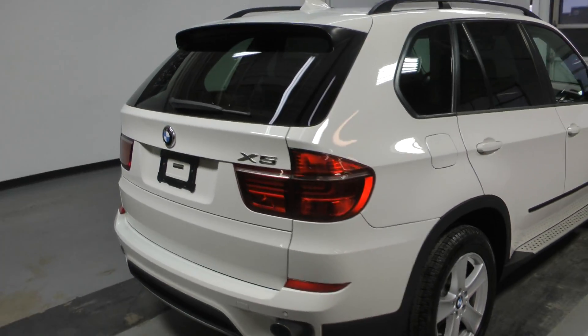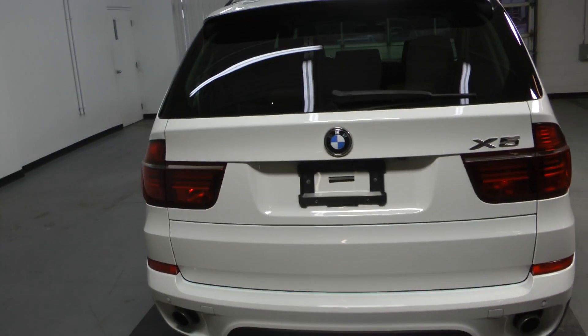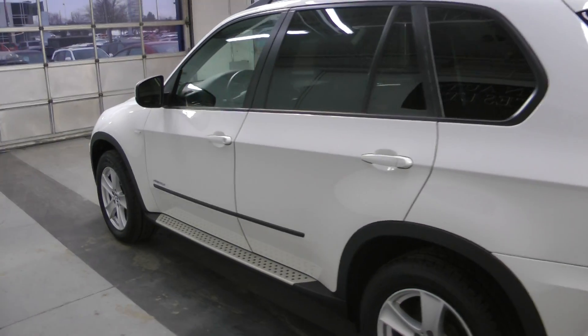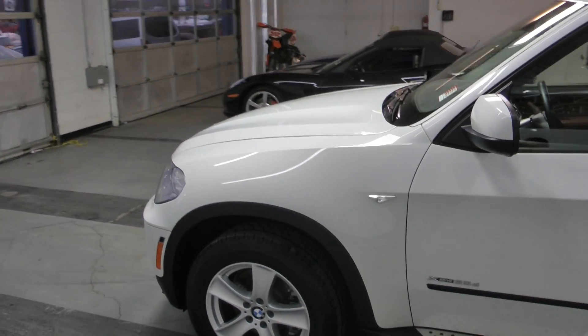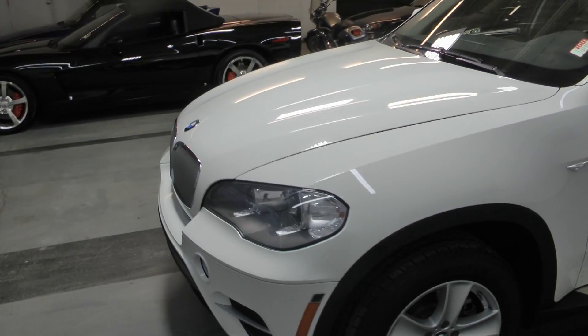Options include running boards, seating for seven, a backup camera, navigation, heated seats, as well as xenon headlights. This car is in amazing shape and is available at Canadian Auto Associates in Guelph. Thank you.